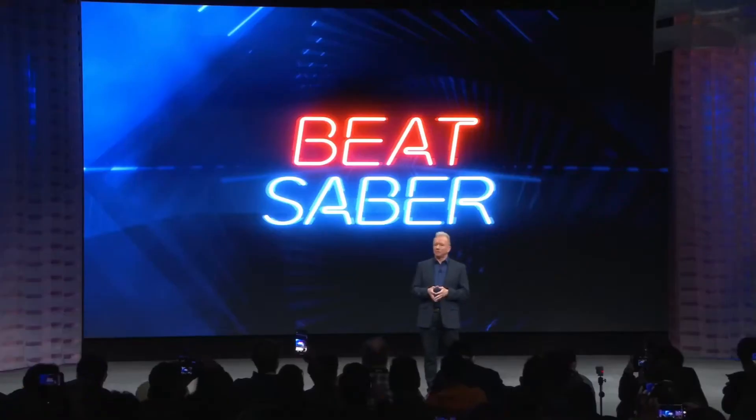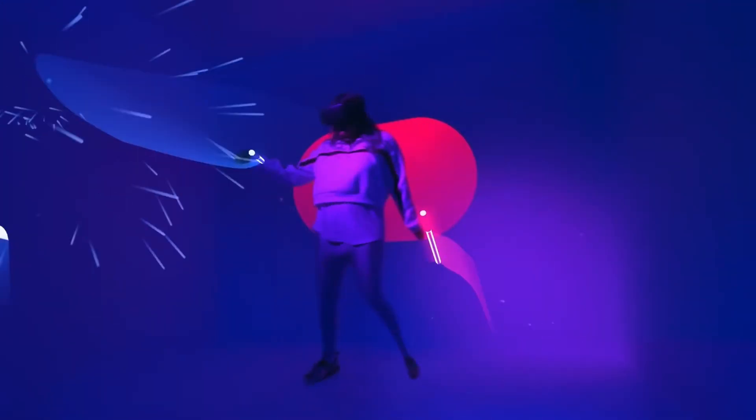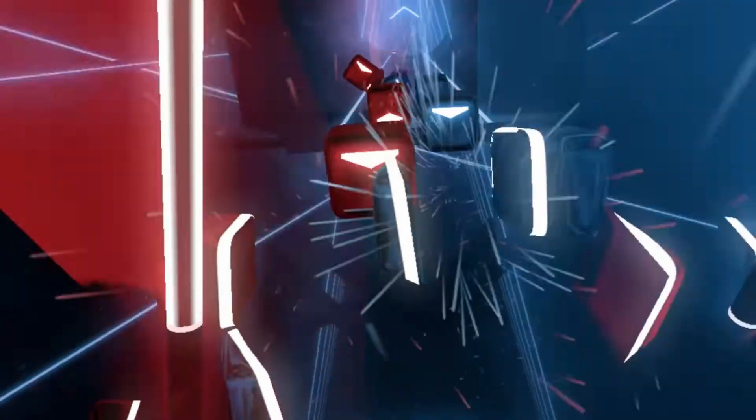They also announced that Beat Saber is coming to PlayStation VR 2. That's not so exciting for me personally — I've already got loads of platforms I could play Beat Saber on. But it was really interesting because Beat Saber is a property owned by Meta. I really didn't think we would see it land on PlayStation. It clearly shows that Meta are adapting their way of working and maybe opening that walled garden a little bit — we can only hope.